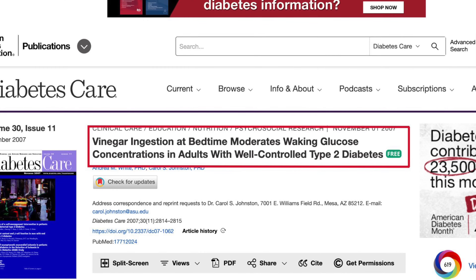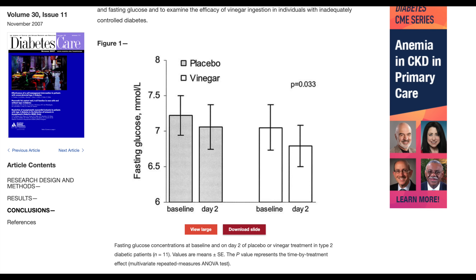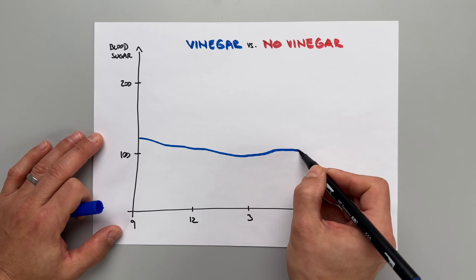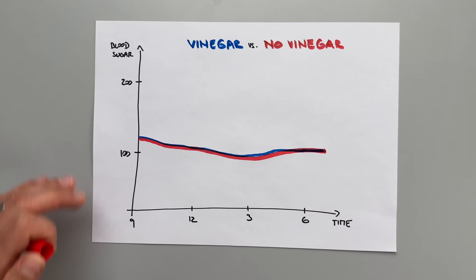Apple cider vinegar has been shown in an American Diabetes Association study to lower morning blood glucose. One group consumed two tablespoons of apple cider vinegar before bedtime, and saw a 4 to 6 percent reduction in morning blood glucose levels, helping fight the dawn effect. However, when I included ACV in my own experiment, comparing nights with and without it, there was literally no difference for me. So apple cider vinegar didn't work for me, but the next hack did.